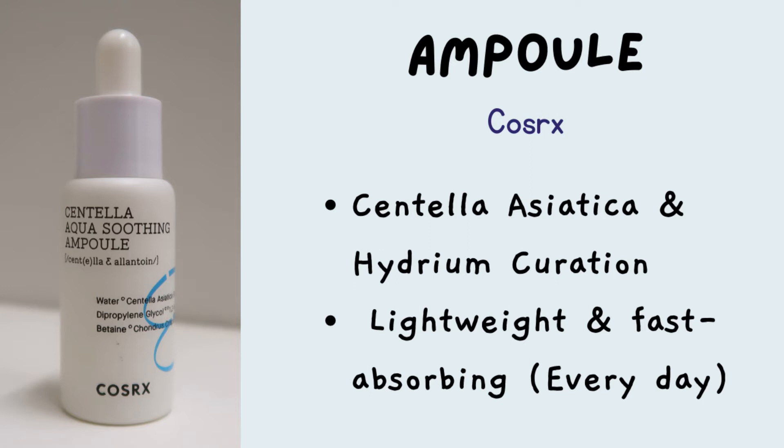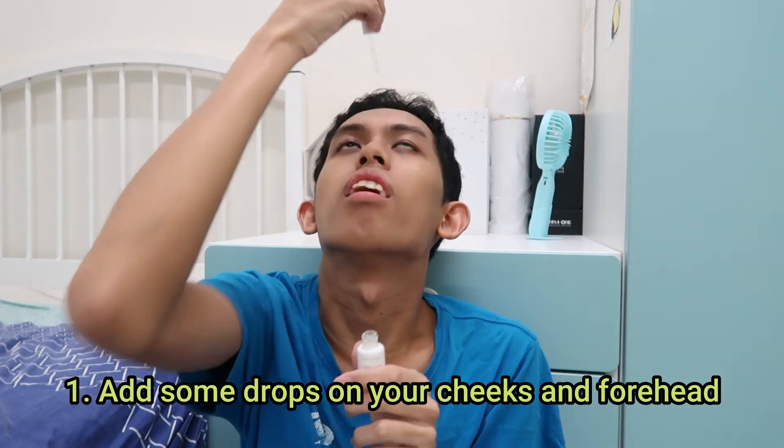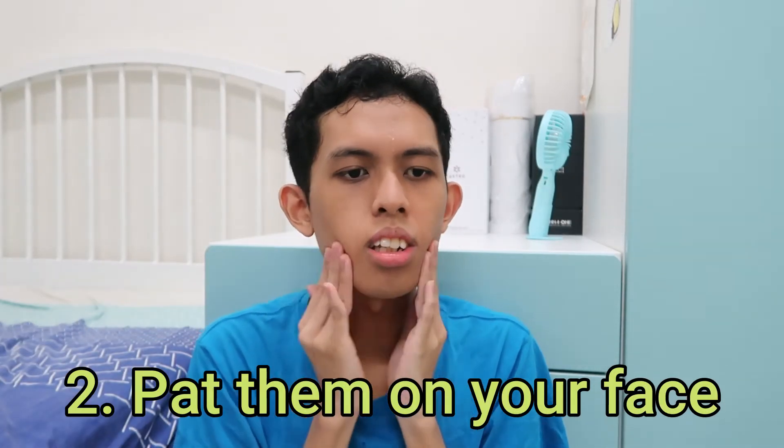Next, we're moving on to serum, ampoule, or boosters. For serum, I've been liking this Cosrx one — it's called the Centella Aqua Soothing Ampoule. The main focus of this serum is that it is hydrating and it will also calm your skin if you have redness or acne. It's quite small because I bought the trial size — the original is a little pricey, so I chose the trial one. I just use this at night as well.